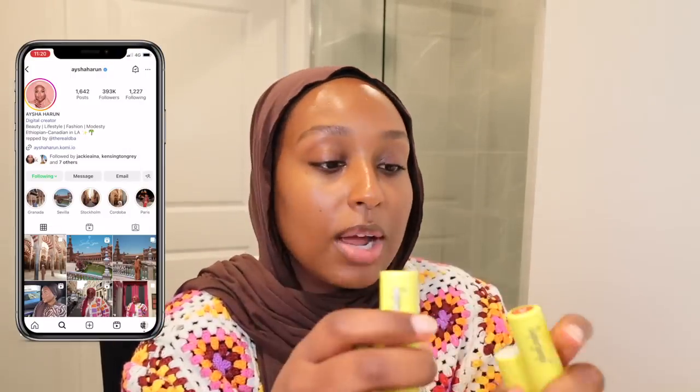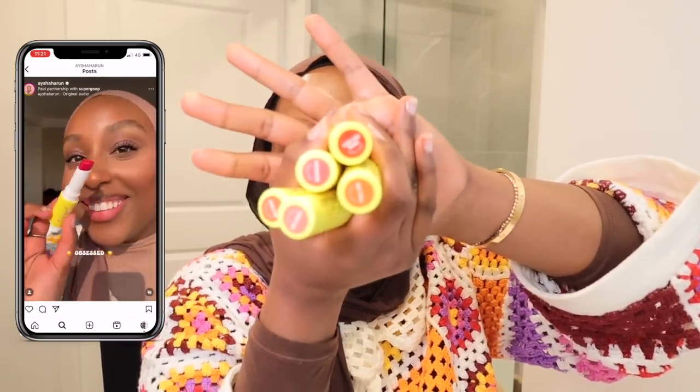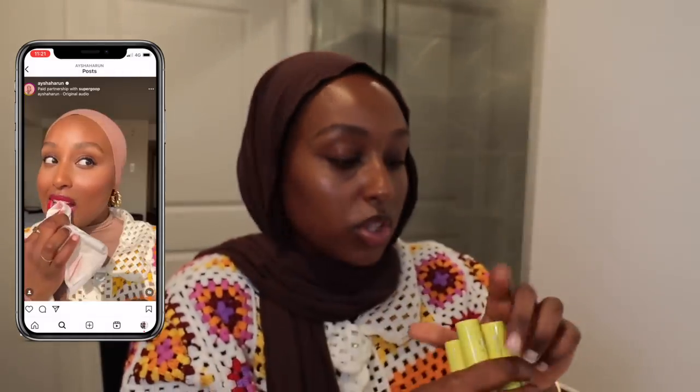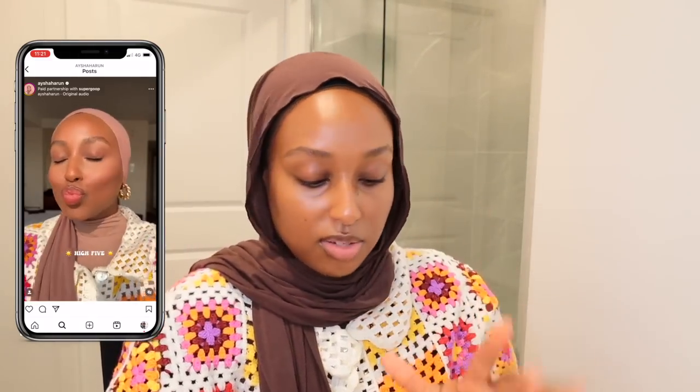These are the new Supergoop lip shades. They have SPF 30 and are 100% mineral. They come in the prettiest shades — I did a full lip swatch video on my Instagram, so make sure you're following me there. I also kind of want to try one on my cheek as a blush, because someone used it that way and it's genius — you get added SPF coverage on your cheeks as well.